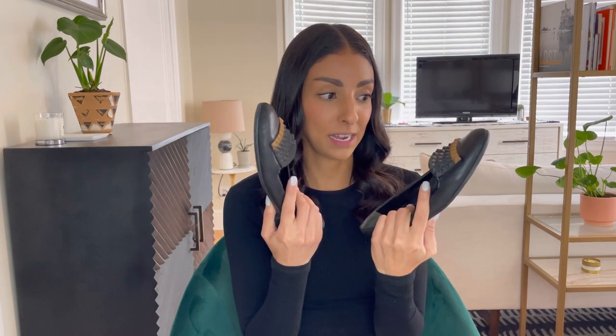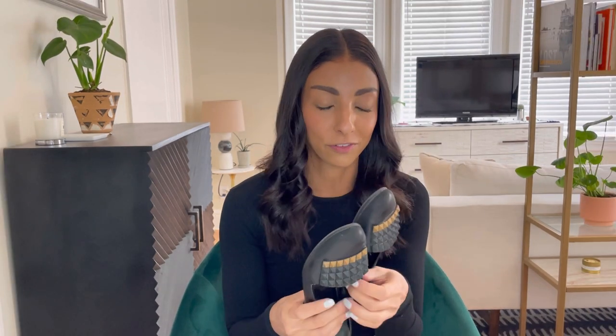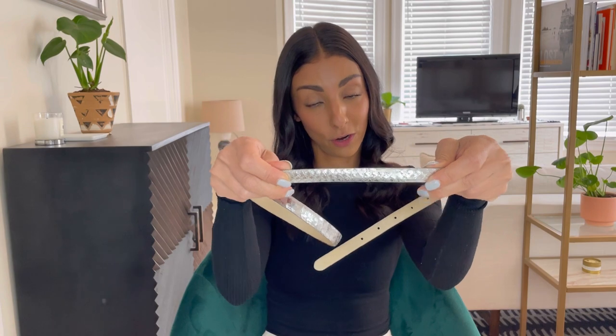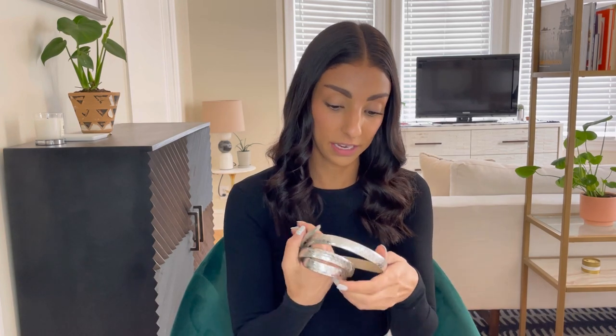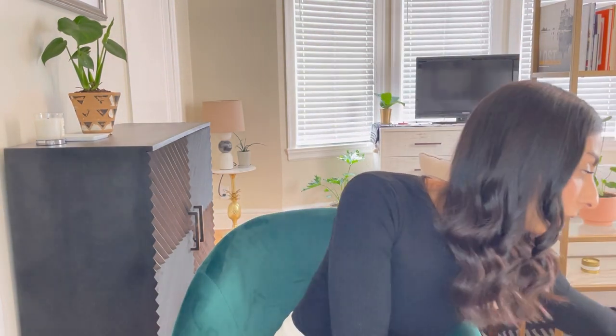I do have one luxury item: this pair of Fendi flats. These are from my time in New York City when I was a shoe buyer. I have a lot of great memories in these shoes — I remember running around town thinking I was hot wearing my Fendi flats — but I've worn these to the bone, so I'm not going to wear them anymore. I think there are a lot of vintage lovers out there who would really like these. Also, this is a metallic silver mock croc belt from Ralph Lauren — at this age I do not want to be attracting attention to my waistline, so we are definitely letting this go.